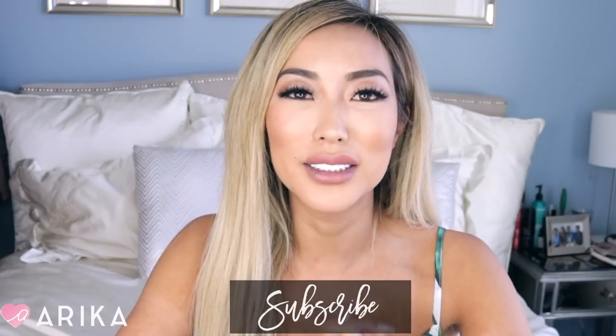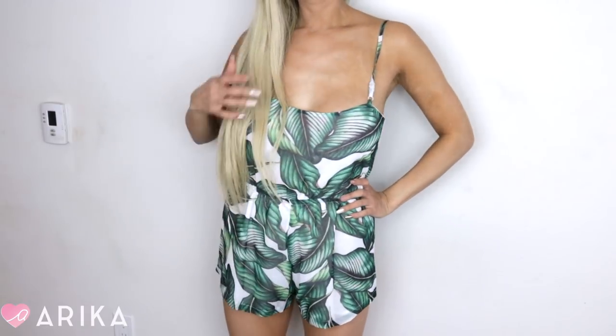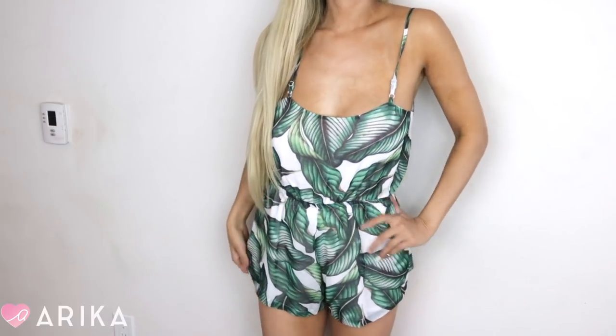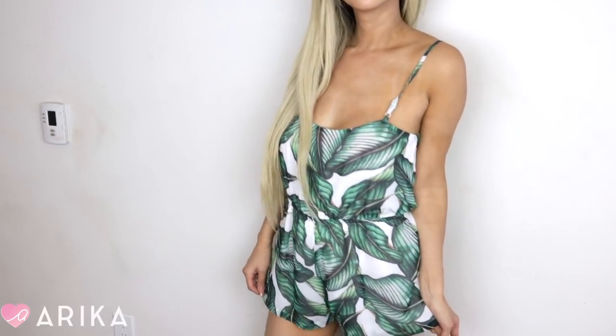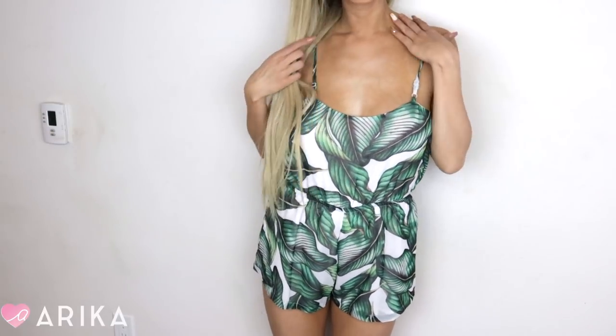I'm gonna show you guys everything that I got. Everything is like summer vibes and spring vibes and hot weather vibes. Thumbs up the video if you guys like this and don't forget to subscribe to my channel — it really helps me a lot. So let's get started. The very first item I'm actually wearing right now because it's so comfortable. It's like a banana leaf romper. I actually wore it all morning running around, getting packages and doing a bunch of stuff, and it's just so comfortable and so loose.